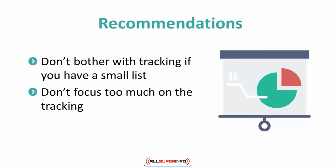Also, you don't need to be too obsessed with the tracking part of your list building campaign. While tracking can give you valuable real-time data, it doesn't determine the success or failure of your email marketing campaign. Tracking will only give you relevant data. The success of your campaign will depend on the way you keep your subscribers interested in your emails.